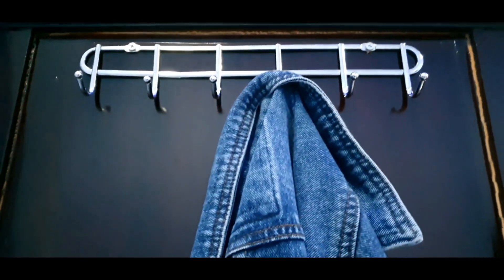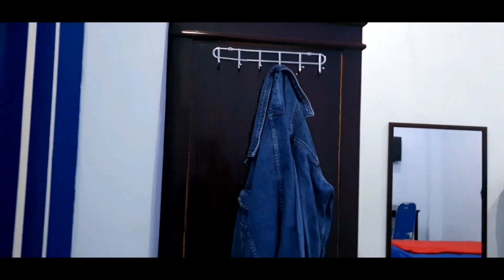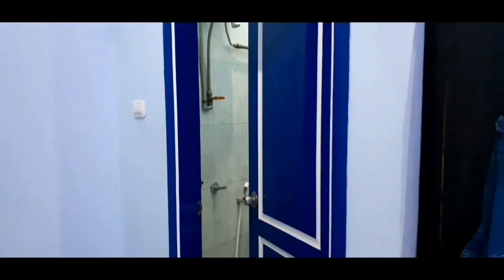Di sebelah sini ada lemarinya, luas dan bersih. Di dalam lemarinya juga udah ada tempat hangernya, jadi aman banget buat ngerokin jaket dan lain sebagainya. Di sini juga tempat hangernya ada tambahan, jadi bisa gantung jaket ataupun pakaian yang sudah kita pakai tapi mau pakai lagi. Sedangkan di sebelah sini adalah tempat sampahnya. Terus di sini juga ada kamar mandinya, kamar mandinya cukup tergolong kecil.